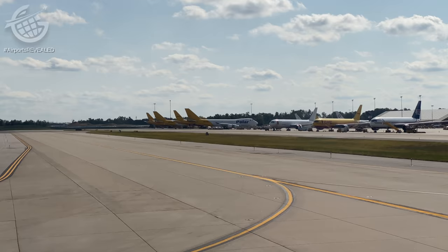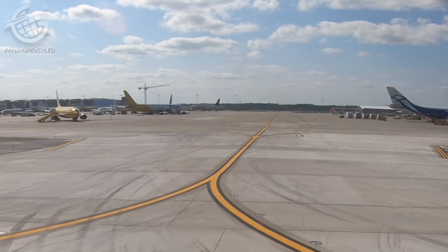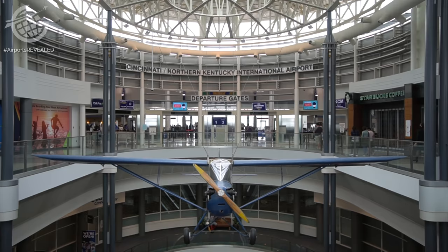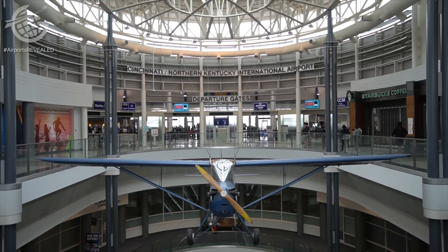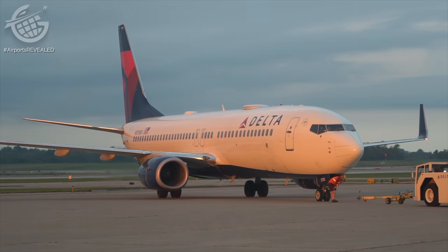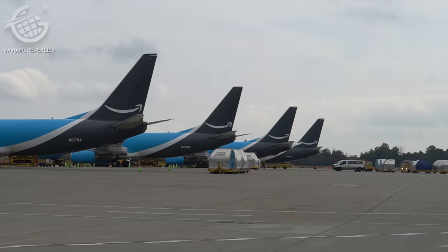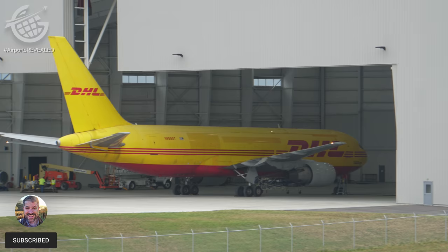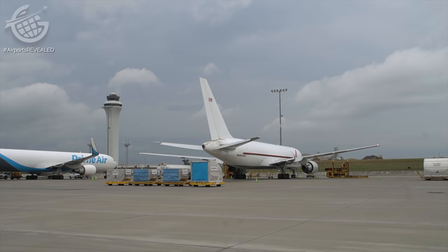CVG lost its status as a Delta hub back in 2017, which leaves us with the question: how does an airport adapt to that kind of change? Well, in this video we're going to find out. Today the airport is a focus city for Allegiant, Delta, and Frontier, but maybe it's best known as a cargo mega hub, thanks to the fact that it's home to both Amazon and DHL. And today you're going behind the scenes. This is Airports Revealed.